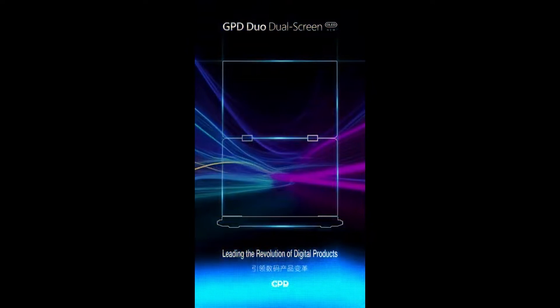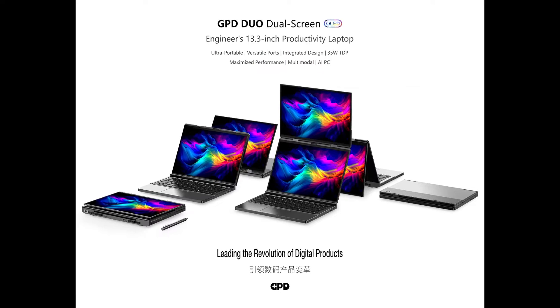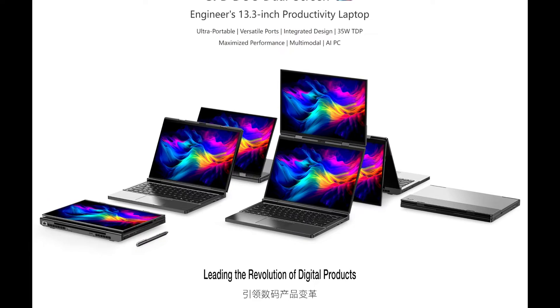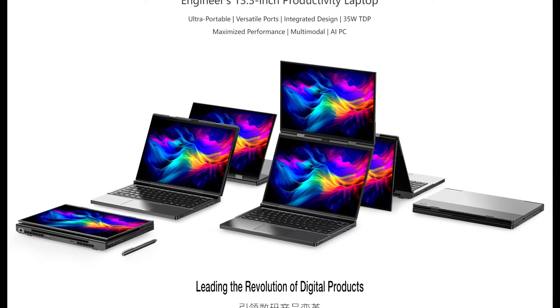Introducing the GPD Duo, a revolutionary dual-screen OLED laptop that flips and folds. After teasing us last week, GPD has finally unveiled their upcoming GPD Duo. This beauty comes equipped with two 13.3-inch OLED displays, a variety of ports, and even stylus support. It looks like GPD is set to change the game for dual-screen laptops.